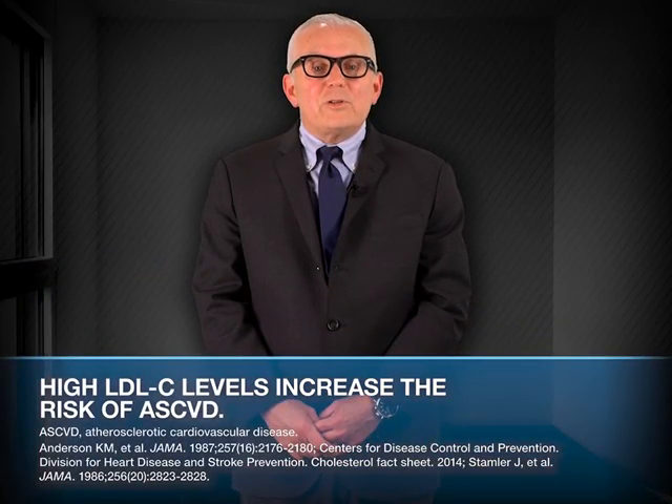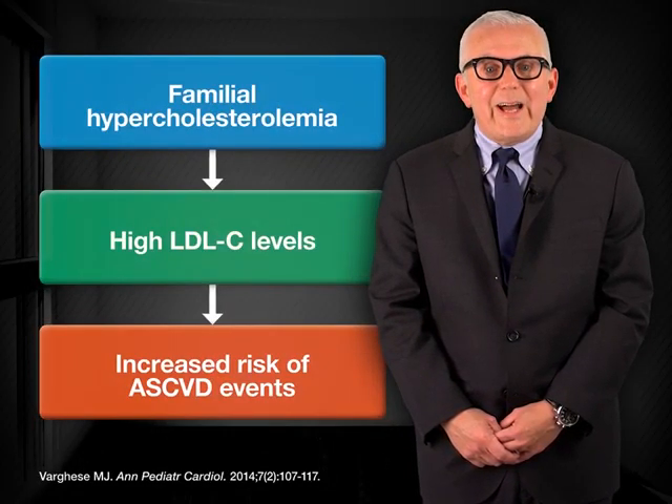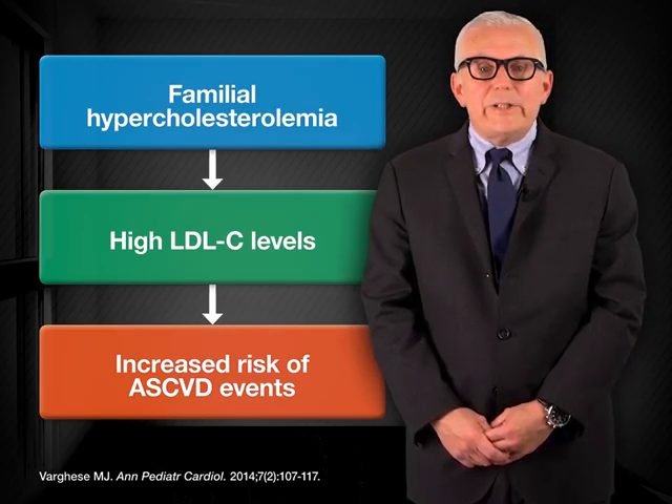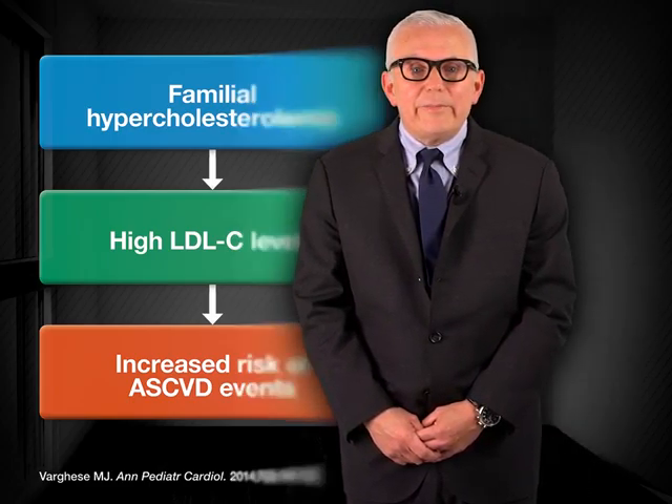Epidemiologic studies have revealed strong associations between increasing serum cholesterol levels and the risk for atherosclerotic cardiovascular disease. This link is supported by data from patients with familial hypercholesterolemia, a genetic disorder characterized by very high plasma concentrations of LDL-C and the development of cardiovascular complications early in life. Conversely, patients carrying genetic polymorphisms that cause abnormally low levels of circulating LDL-C have markedly low rates of atherosclerotic cardiovascular disease.